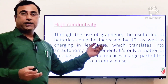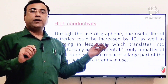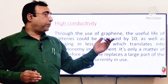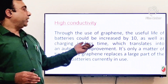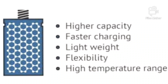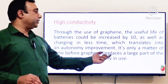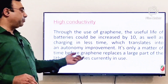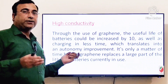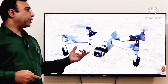Currently, batteries are growing from 4500 mAh to 5000 or 5500 mAh, and charging time increases proportionately. But with graphene, the power of the battery is increased by ten times while the charging time is reduced. So it is only a matter of time before graphene replaces a large part of lithium batteries, increasing battery life by ten times.